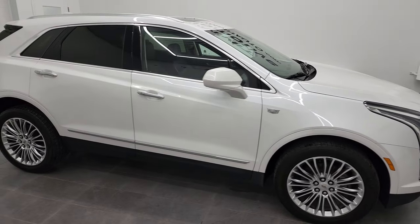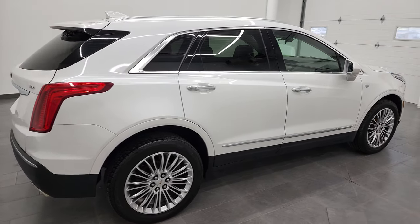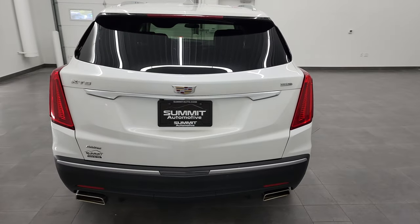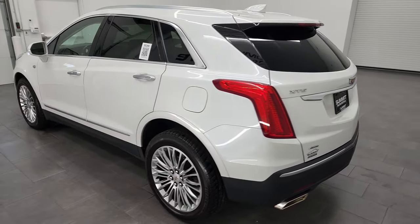Hey, this is Brett and this 2018 Cadillac XT5 Luxury is stock number 12848ZA. I am here at Summit Automotive in Fond du Lac, Wisconsin, your new and used SUV headquarters.